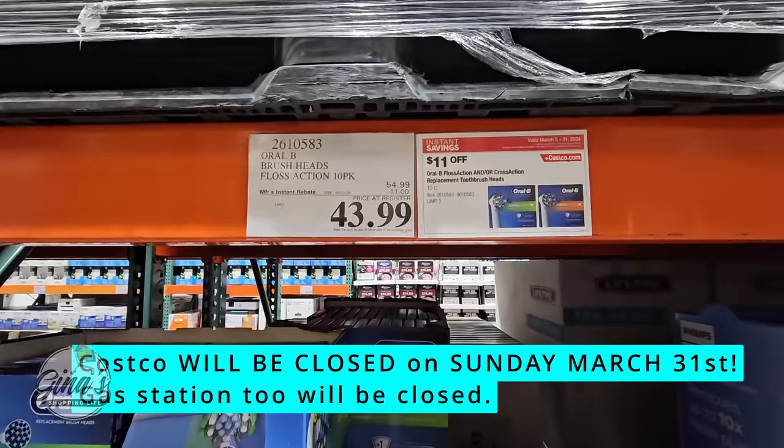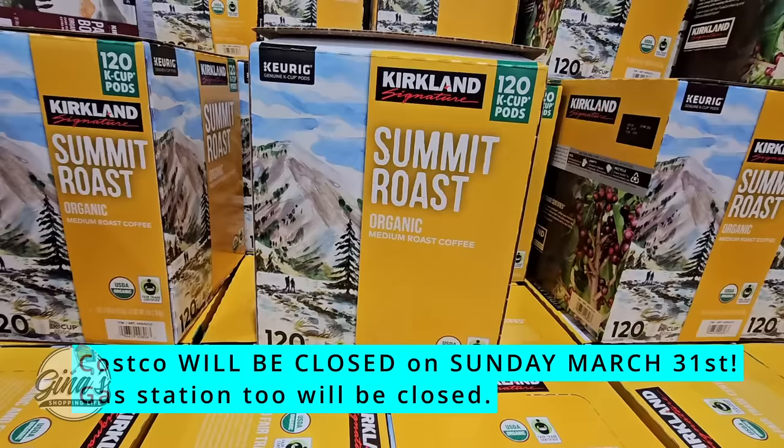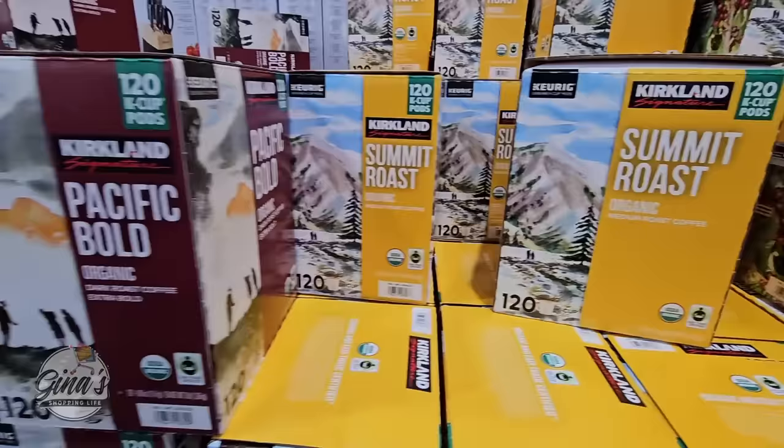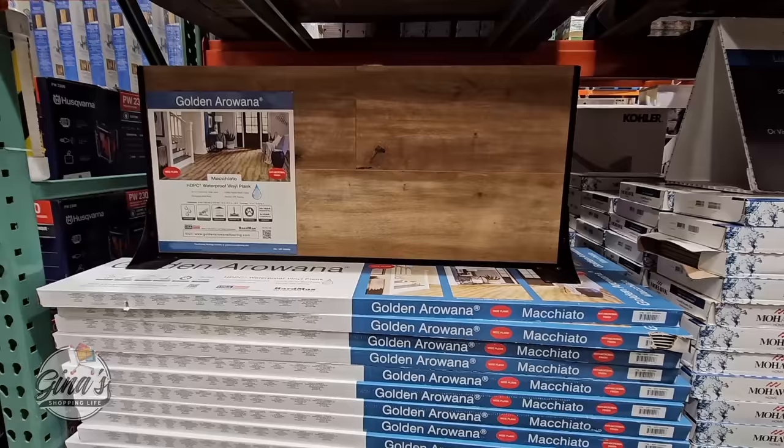Costco will be open Monday back to regular hours. The Kirkland Summit Roast and Pacific Bold K-Cups — I can only find these two of the three — $6 savings, $30 for those K-Cups.